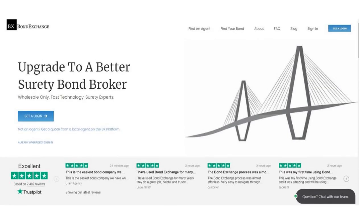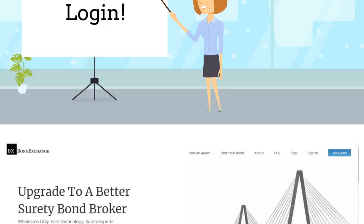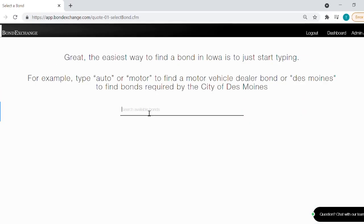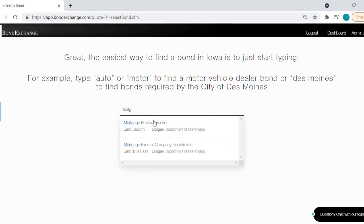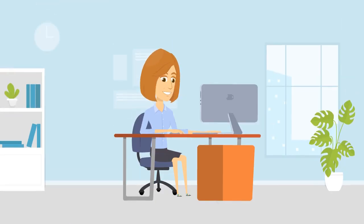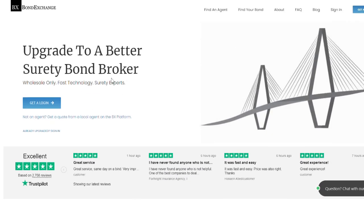Bond Exchange makes obtaining surety bonds easy. Insurance agents need to simply log into their account and search our database to find their bond. Don't have a login? Then enroll now by going to bondexchange.com and clicking on that big blue 'Get a Login' button, and let us help you satisfy your customers' needs.